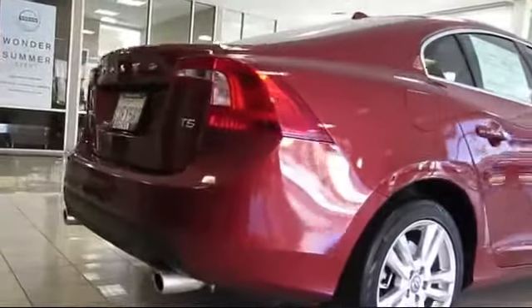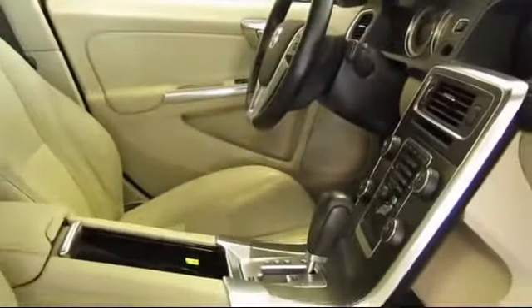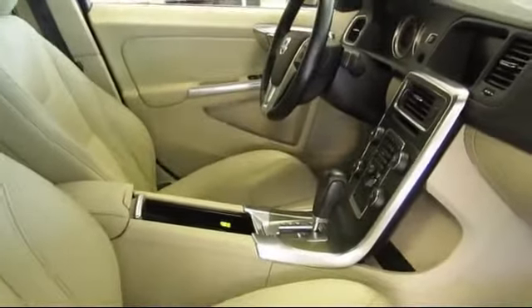A fully transferable warranty, roadside assistance for a full 7 years with unlimited mileage, vehicle history report, and more.